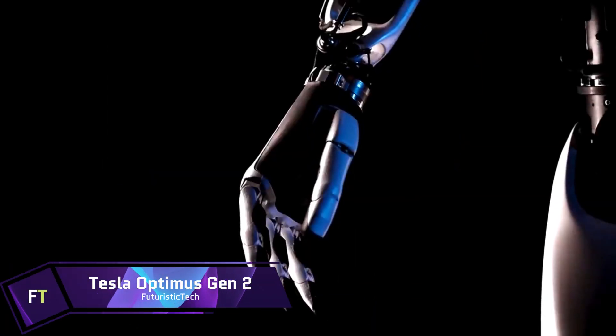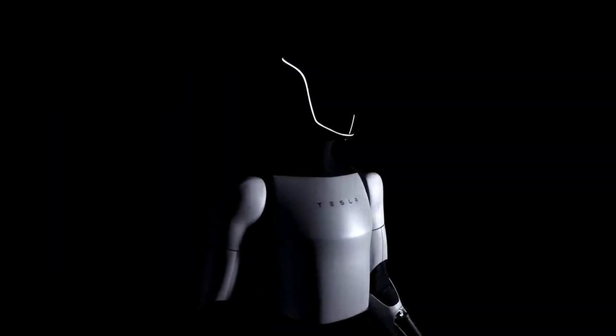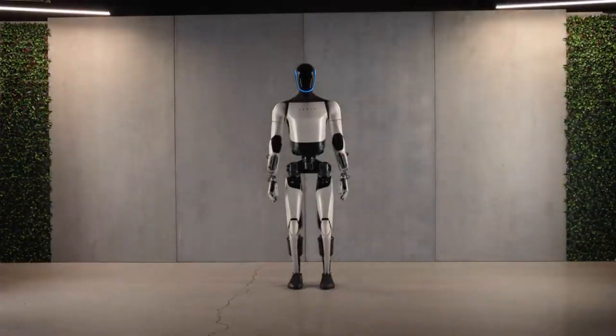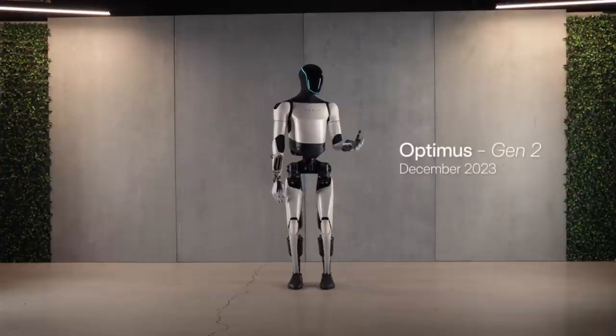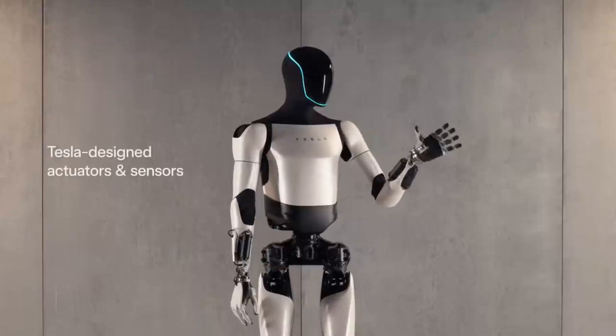Tesla Optimus Gen 2. A big leap forward in robotics technology is the humanoid robot known as the Tesla Optimus Gen 2. Because it uses Tesla's own actuators and sensors, it can handle fragile objects with ease, including eggs, without cracking them.